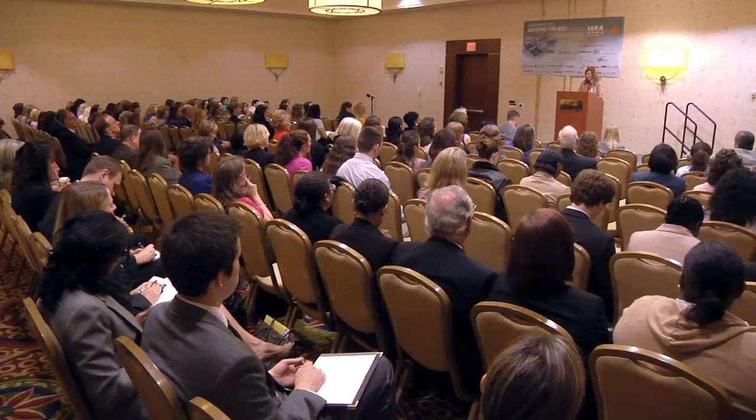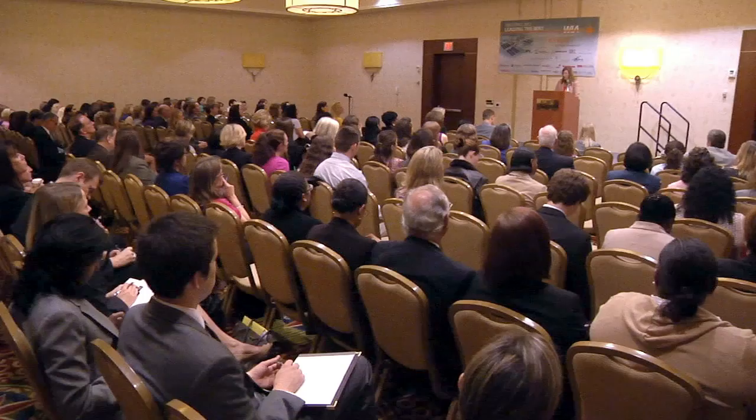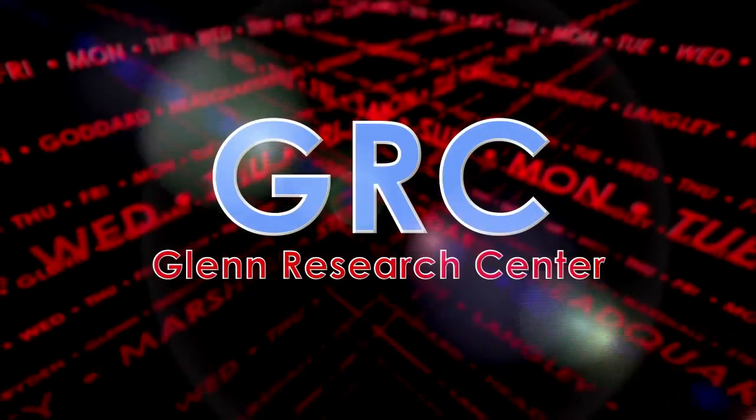NASA is one of the top federal employers of STEM graduates. We have just over 20 percent of our STEM employees who are women. Remember, when we invest in the space program, we are not putting money into space — we're spending that money right here on Earth.